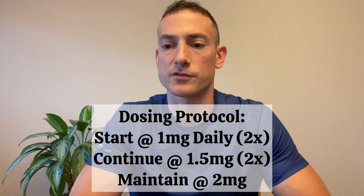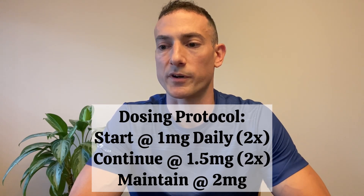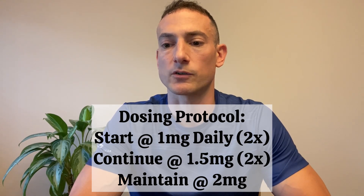Use this amount for your first two doses. If you feel good after that, go up to 1.5 milligrams for your next two doses. If you feel good after that, go up to the full 2 milligram dose and stay there for the duration of the cycle. If you are using GHK to address a more serious injury or issue, you can certainly increase to a dosage of 2.5 milligrams.